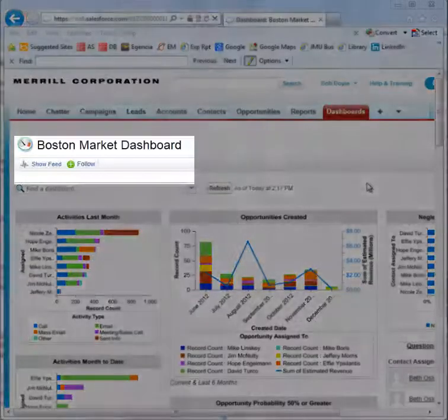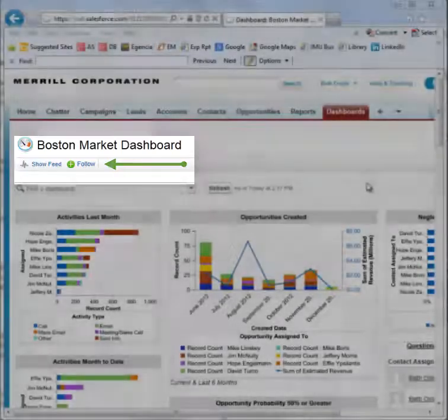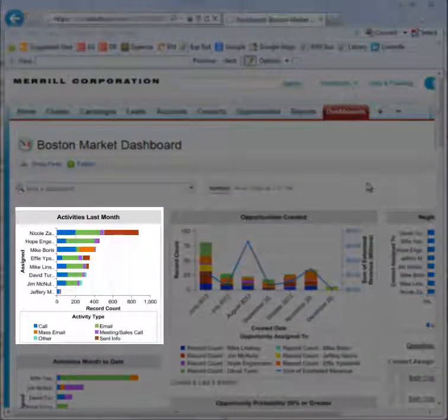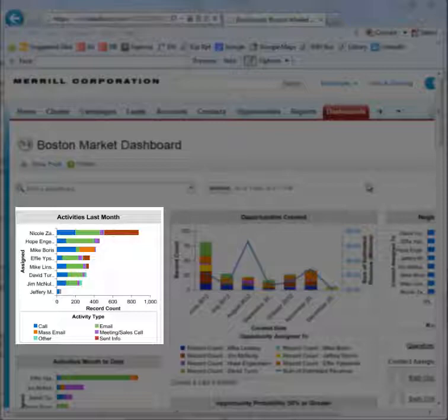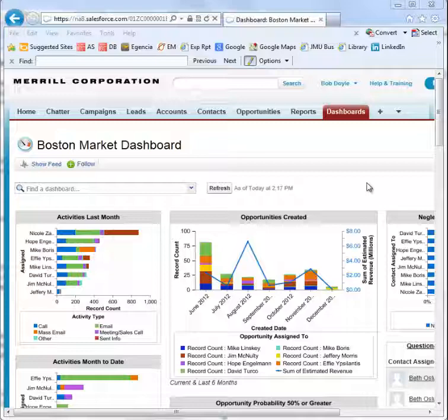Chatter has been added to dashboards and is an excellent way to achieve two goals at the same time. First, you can use Chatter to draw attention to important items in the dashboard. Second, by using Chatter in dashboards, you can help your team discover the benefits of Chatter, which is a new way of communicating for all of us.